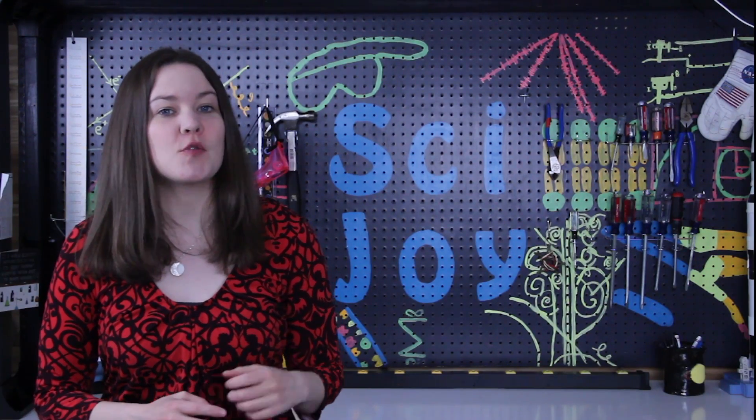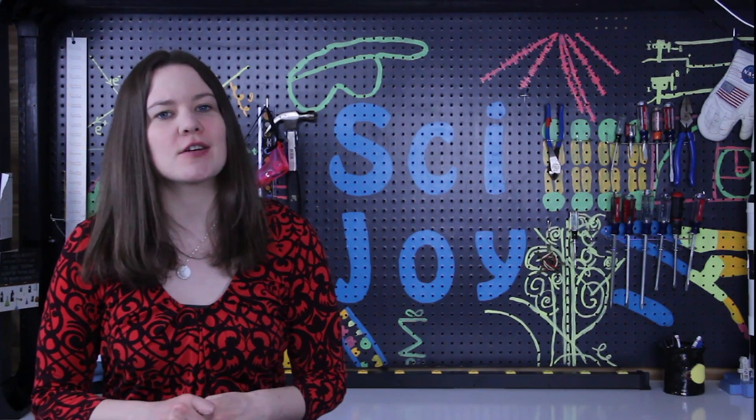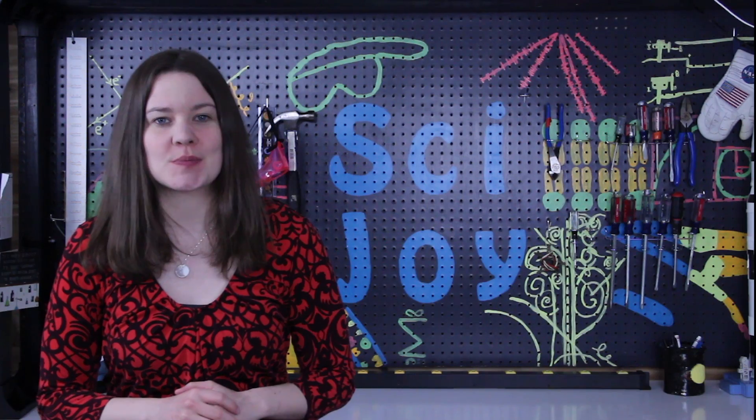Hello and welcome to SciJoy. We're going to talk about new ways of detecting storms and tornadoes and how you can become a storm spotter.